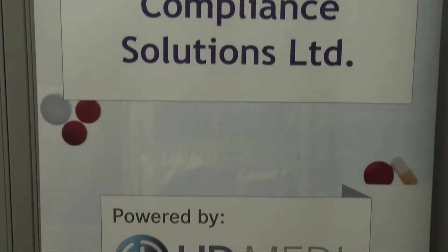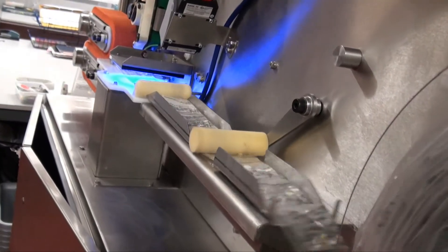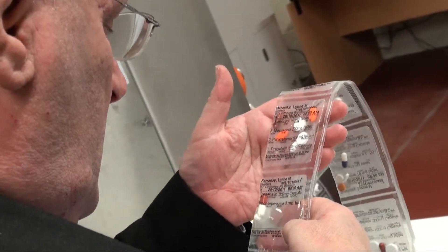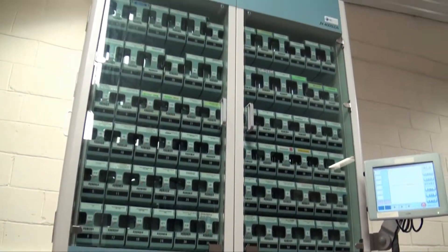The business has invested in state-of-the-art robotic technology provided by Dutch company HD Medi. The system distributes patients' medicines in easy-to-use, hygienic and convenient pouch packaging. This form of monitored dosage system is the market leader in Europe and is quickly becoming the future solution in the UK.